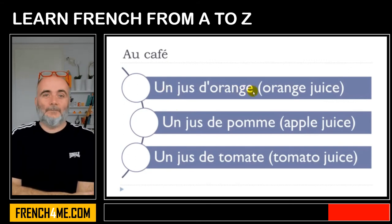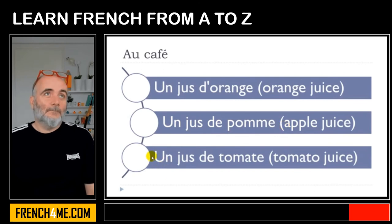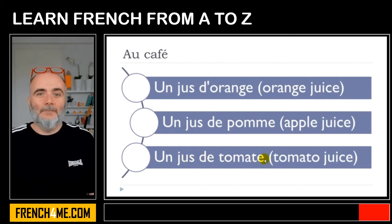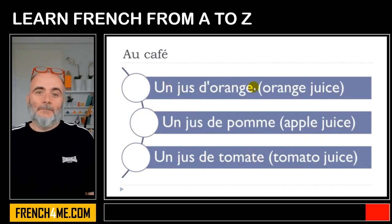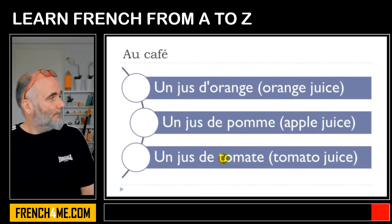Un jus d'orange, un jus de pomme. In most cases, French people will pronounce it like un jus de pomme — de, de, jus de pomme. Same thing here: un jus de tomate. You don't insist on the D: jus de, jus de tomate. It's quite difficult to produce, but still try. Un jus d'orange — here it's not difficult. Un jus de pomme, un jus de tomate.